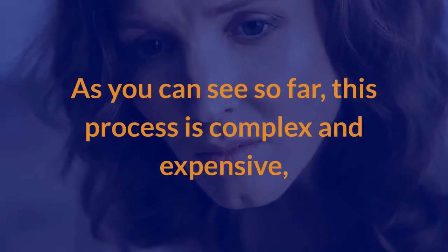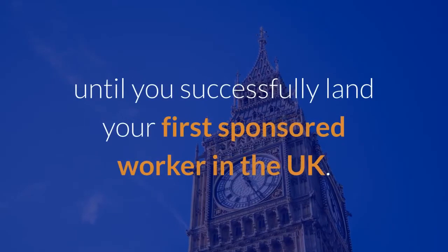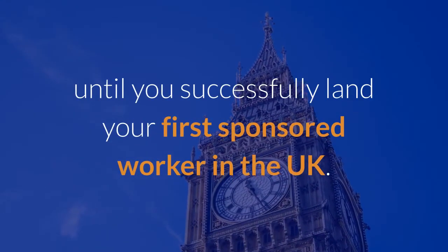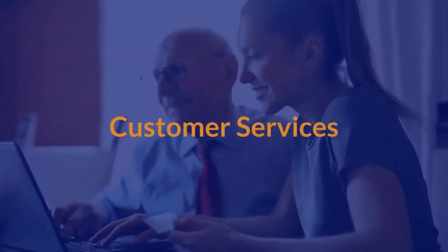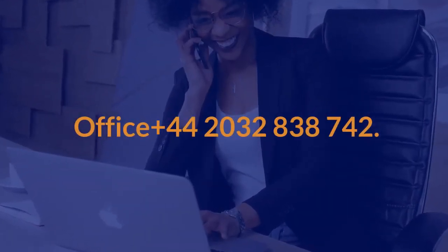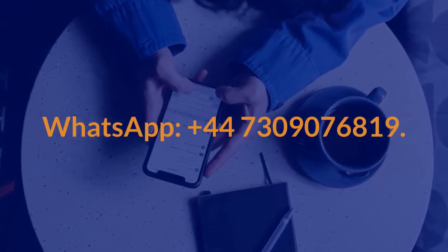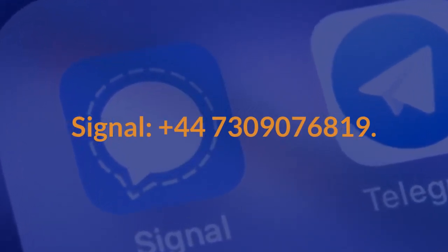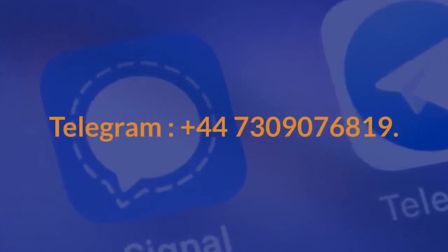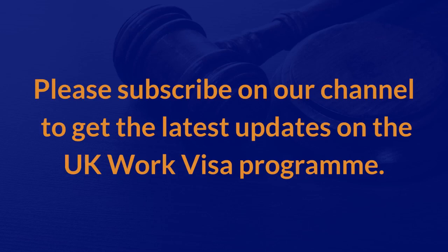As you can see, this process is complex and expensive. You need professional advice from an accredited firm with a good reputation to assist you until you successfully land your first sponsored worker in the UK. Takeoff Immigration Services has discounted all-inclusive packages available. Contact us: Office +44 2032 838 742; WhatsApp, Signal, and Telegram +44 7309 076 819; or email info@TakeoffVisa.com. Please subscribe to our channel to get the latest updates on the UK Work Visa Program.